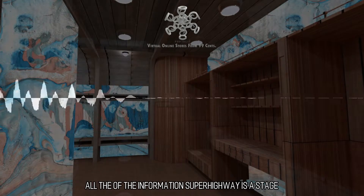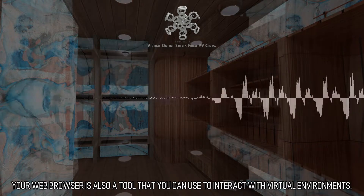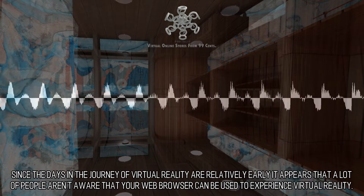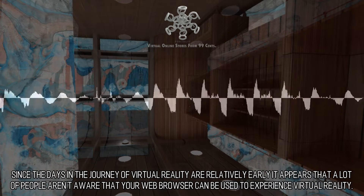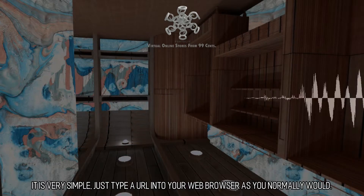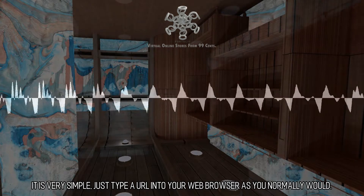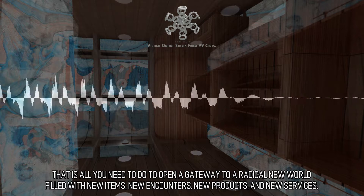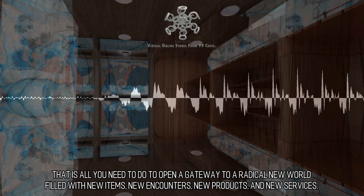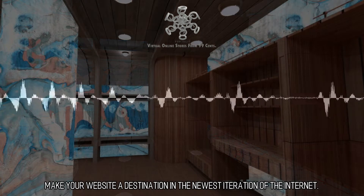All of the information superhighway is a stage. Your web browser is also a tool that you can use to interact with virtual environments. Since the days of virtual reality are relatively early, it appears that a lot of people aren't aware that your web browser can be used to experience virtual reality. It is very simple — just type a URL into your web browser as you normally would. That is all you need to do to open a gateway to a radical new world filled with new items, new encounters, new products, and new services. Make your website a destination in the newest iteration of the internet.